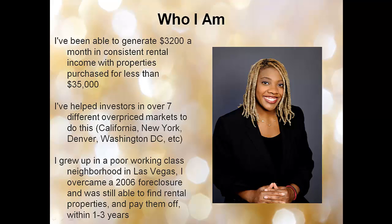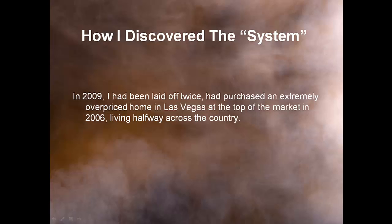I grew up in a poor working-class neighborhood in Las Vegas. I overcame a 2006 foreclosure and was still able to find rental properties and pay them off within 1 to 3 years. In 2009, I had been laid off twice and had purchased an extremely overpriced home in Las Vegas at the top of the market in 2006. Las Vegas was one of the hardest hit markets — my house was overinflated by about 60% off of fair market price at the time I purchased.